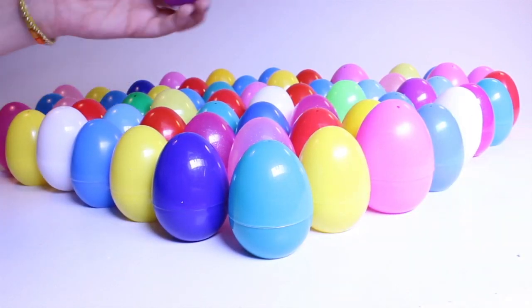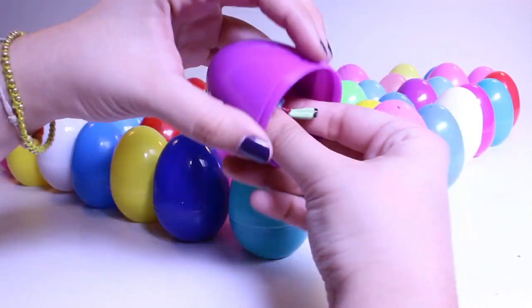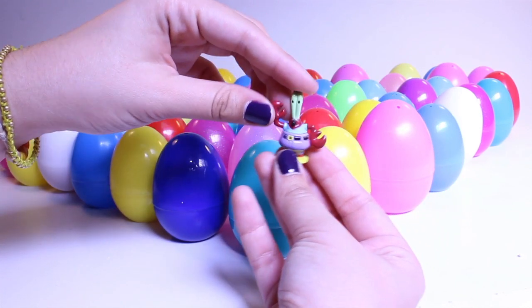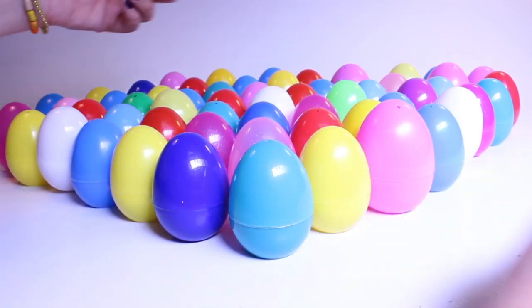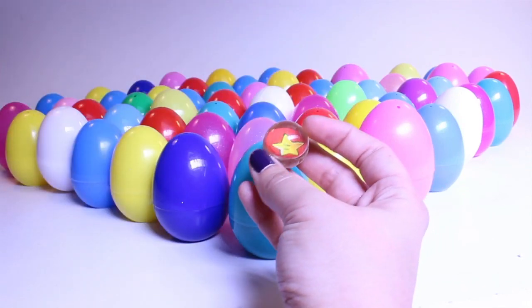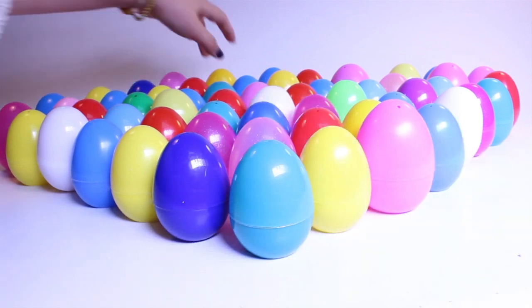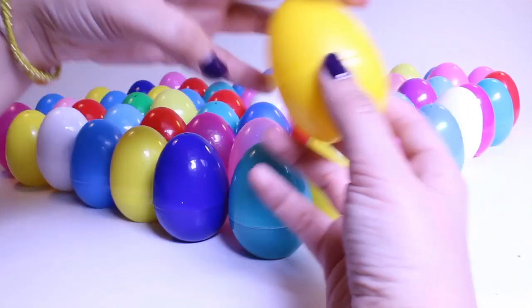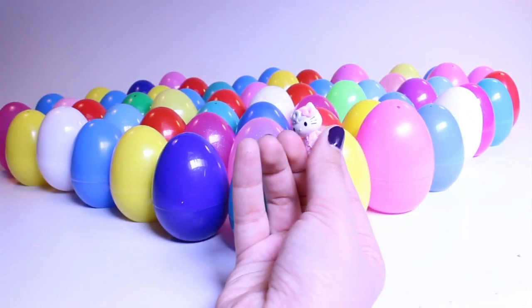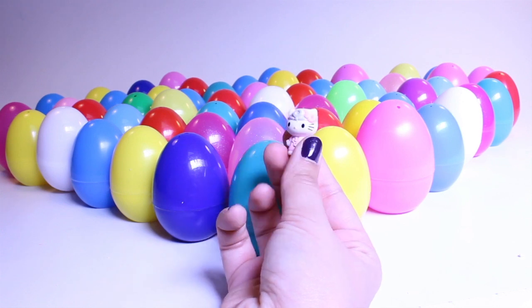Another ring. What's inside this egg? Oh, it's Mr. Krabs from SpongeBob. What's inside? Oh, a ball with a Mario star on it. Do you guys like the game Mario? I love the game Mario. Another Hello Kitty figurine — I'm lucky, I like Hello Kitty.